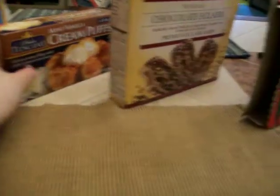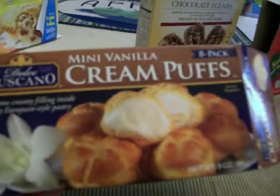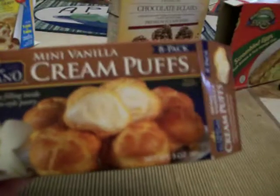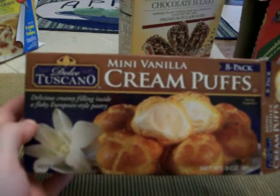And then I got these cream puffs — these are really good. They're by Dolce Toscano, Mini Vanilla Cream Puffs. It says delicious creamy filling inside a flaky European style pastry. You get 8 in here, and the serving size is 4 mini puffs. These are pretty good just as a snack by themselves, or maybe with some coffee or tea.